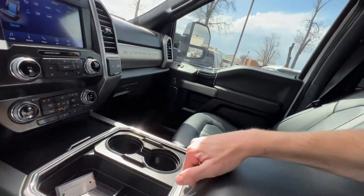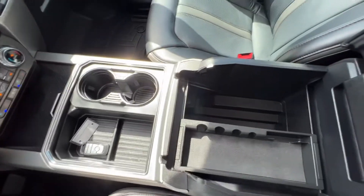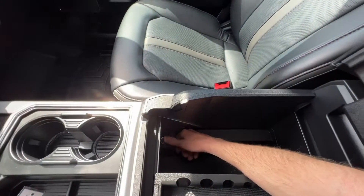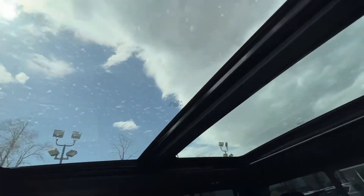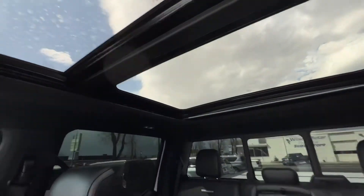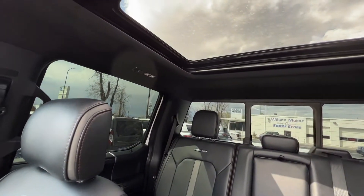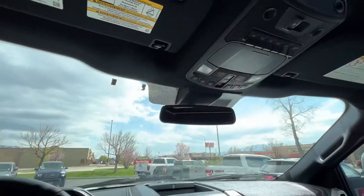There are a lot of different options here. This center console is really huge, and there's another cigarette lighter charging outlet as well. You also have the panoramic sunroof, and then the power rear window that you can open and close with this button right here.